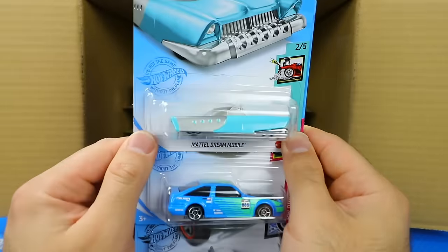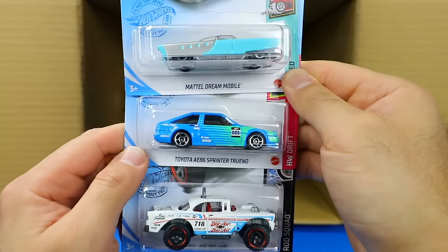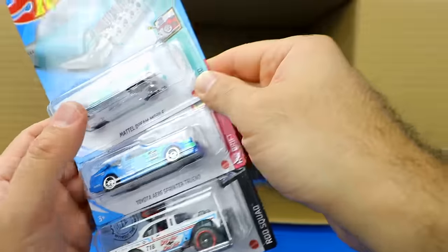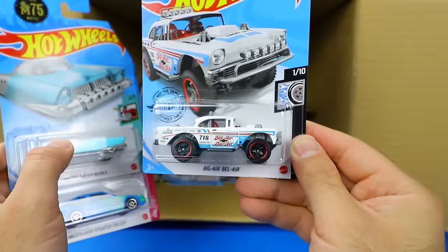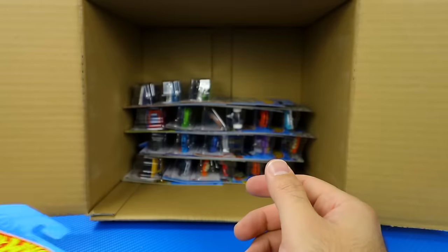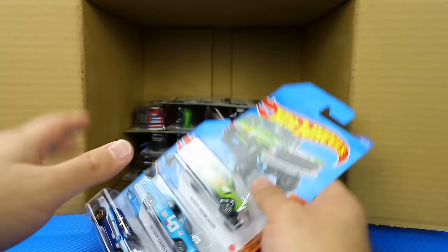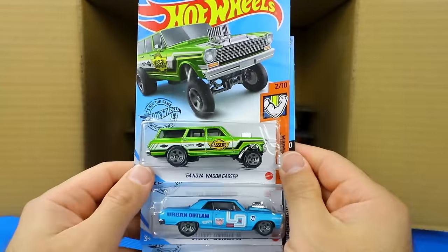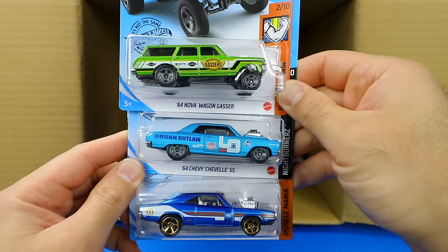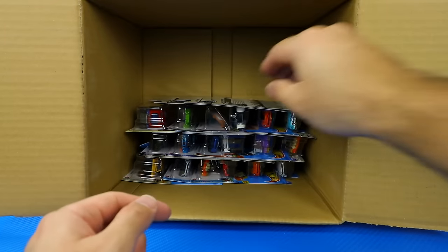We've got a new color variation of the Mattel Dream Mobile, another Toyota AE86 Sprinter Trueno in the Advan colors, and the Big Air Bel Air in white — we did see that one in the previous case. We've got the 64 Nova Wagon Gasser, the 64 Chevelle SS, and the 1970 Dodge Charger RT — some muscle cars right there.